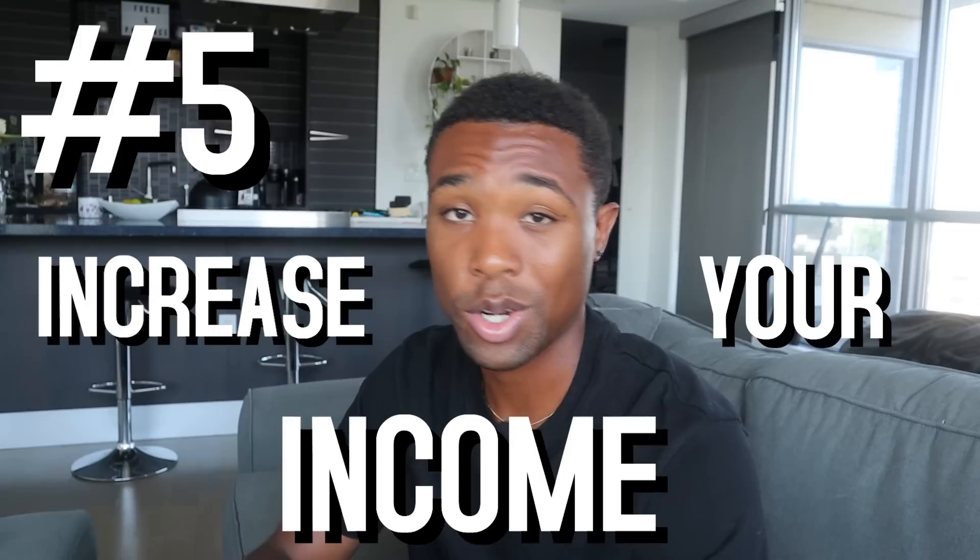Tip number five is to increase your income. The quickest way to save more money is to make more money, but before you do, you need to be disciplined in order to save a portion of what you make. As you get more disciplined and you're saving a set percentage, making more money means saving even more. If you increase your income without discipline, it doesn't matter how much you make — what matters is how much you keep. Increase income and stay disciplined, and you will save a lot in the long run.